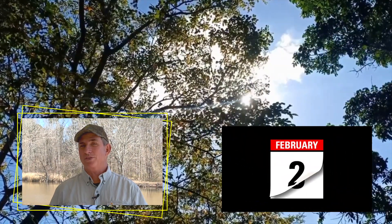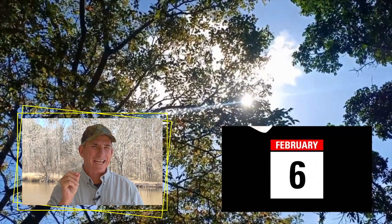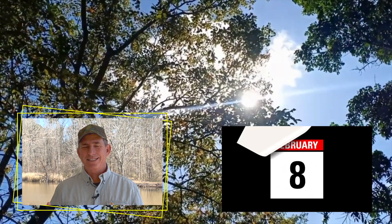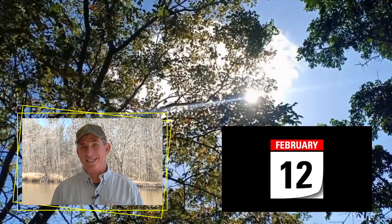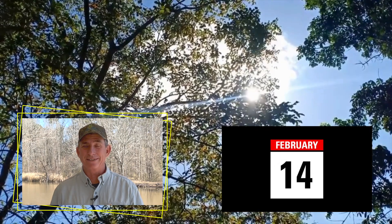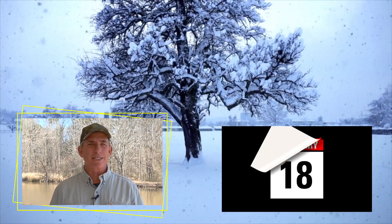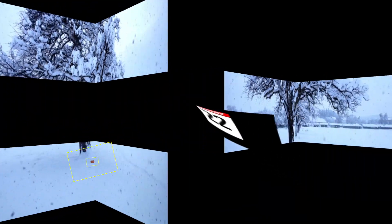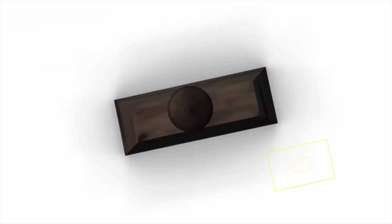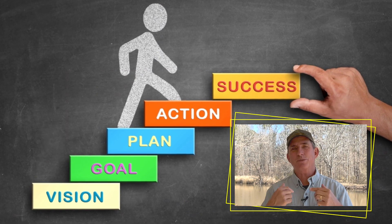Hey everybody, thanks for joining me this week. Have you ever noticed about the month of February how it's kind of a teaser month? Days like this that we're enjoying right now in the low 70s, and yet in a couple of days winter will slam its ugly face right back into us. February, you're nothing but a tease. This week I'm letting you in on a little bit of industry secret.